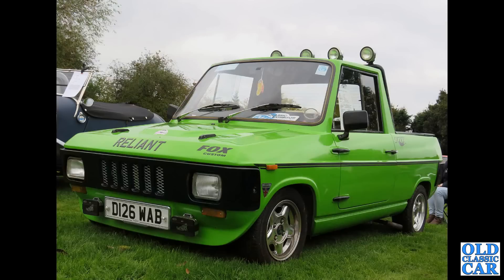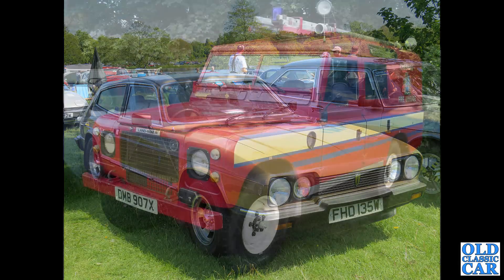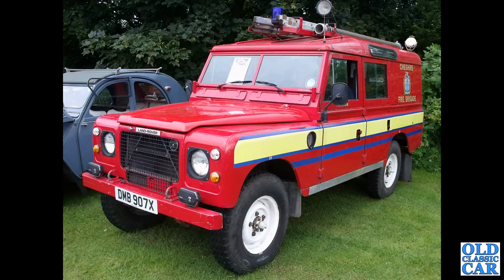Continuing these classic cars of the 1980s — we've got a Reliant Fox of 1986, quite a rare sight nowadays. Another Reliant — this time a Scimitar SE6 from 1980. There's that Saab 900i alongside it. This was at the Chumley Castle classic car show. An ex-Cheshire Fire Brigade Land Rover.